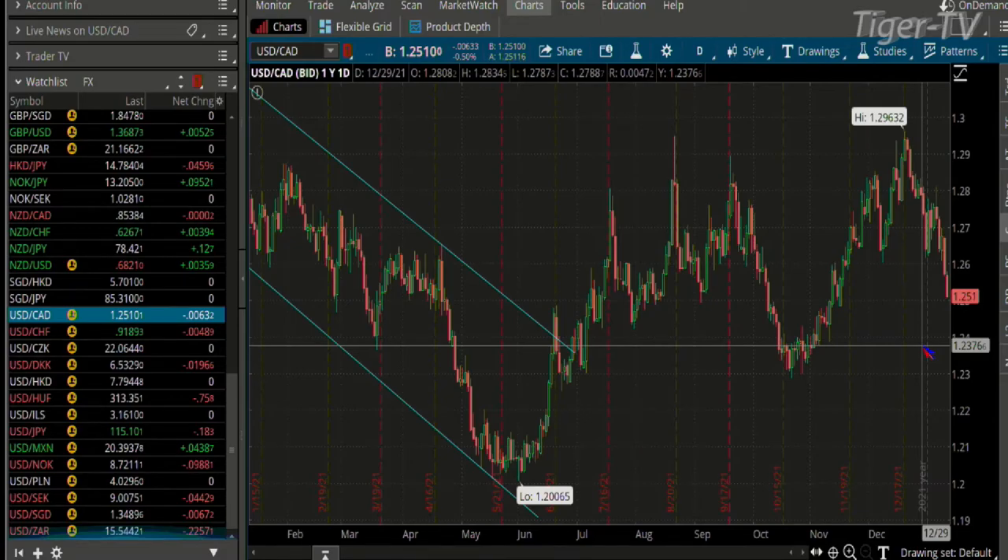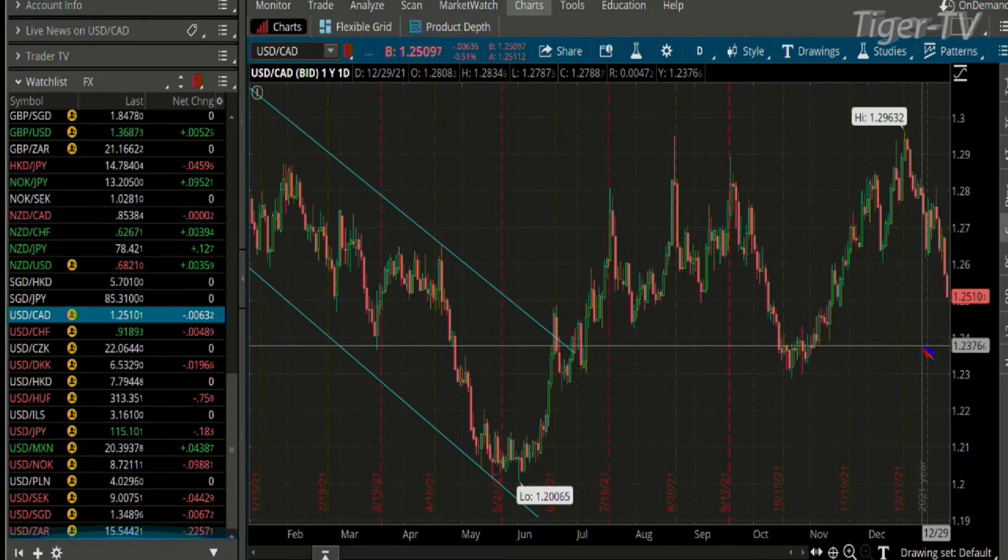Nice. Yeah, quite a pullback recently from almost 130 to 125, right? But you get that low of 123 back there recently towards the end of last year. Right. So now when we go back to the other currencies, it's pretty interesting.